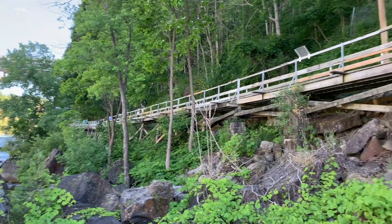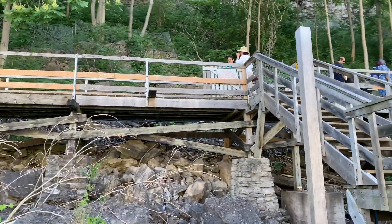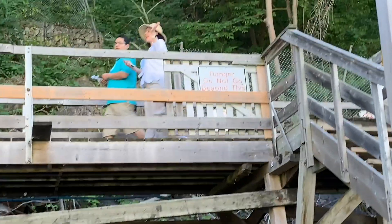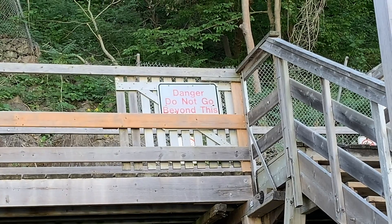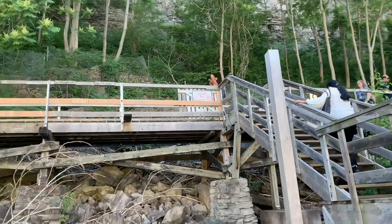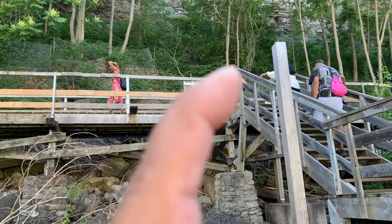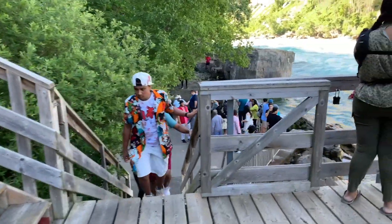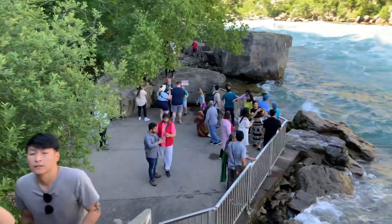This is the White Water Walk bridge. We have a board here which says 'Danger — do not go beyond this.' What does that mean — do not go back, or do not go this way? Let's go to the next level, which takes you even more closer to the water.